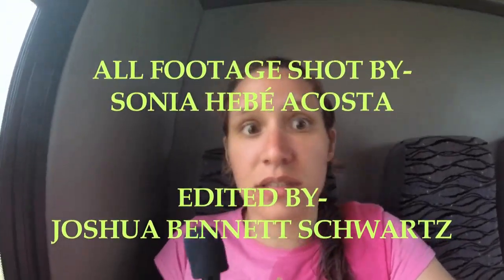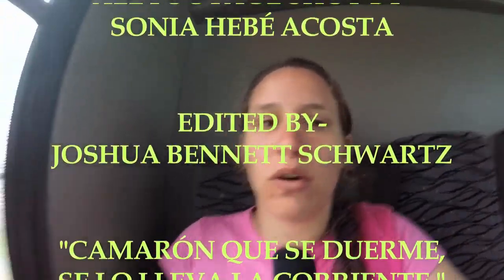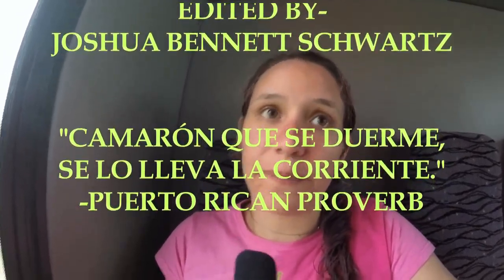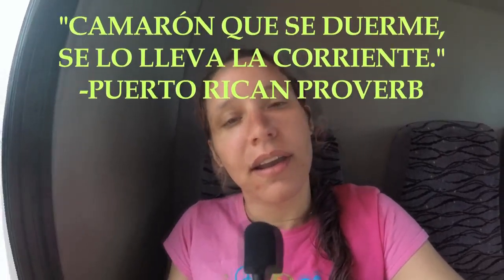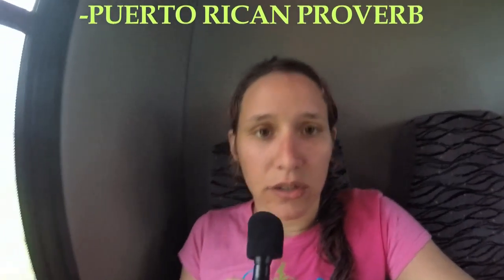We're on our way back to San Juan now. As you guys can see, we got out of these caves just in time — it is pouring rain, and it started pouring rain just as we got back on the bus. If that rain had started while I was doing the squeeze, flying flat on my back in a tiny area, that water would have risen and we would have been in trouble. So we got very lucky, which is great.